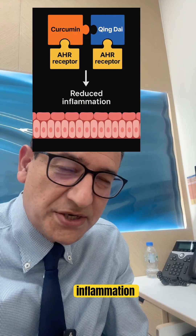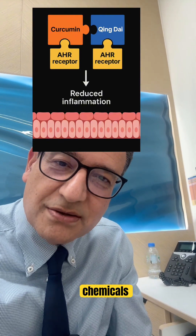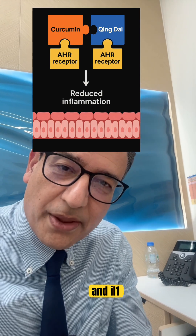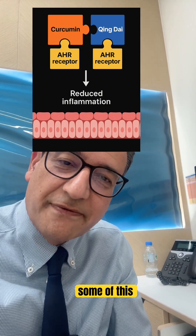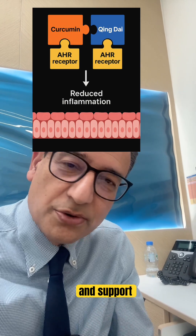Inside the colon, inflammation is driven by messenger chemicals like TNF-alpha and IL-1. Curcumin and king dye are both thought to help calm some of this inflammatory activity and support healing.